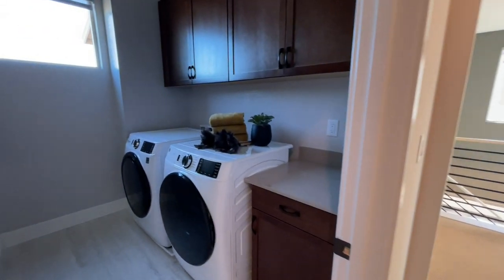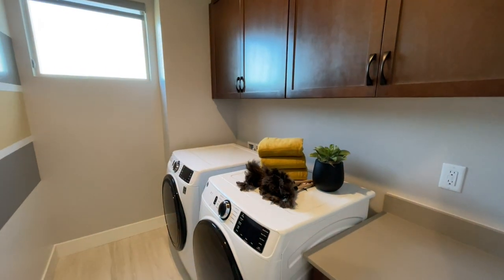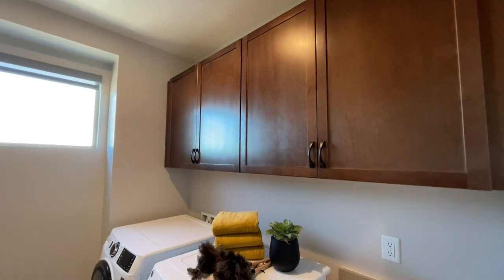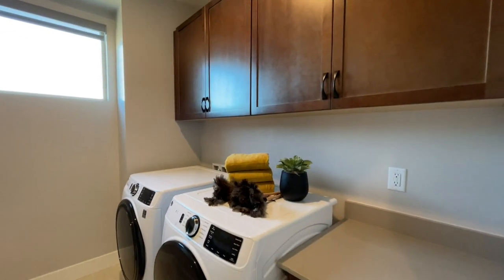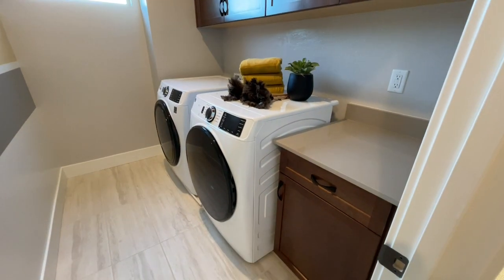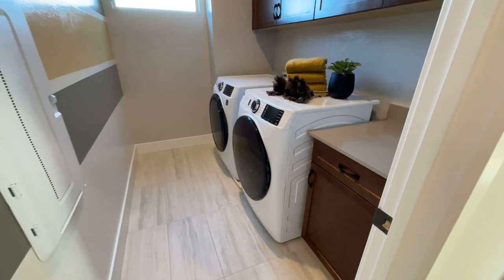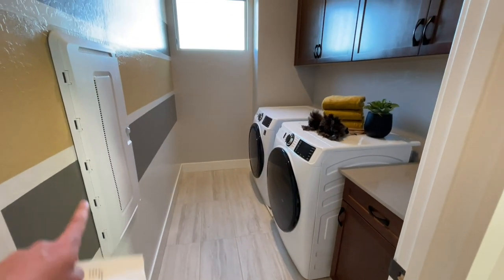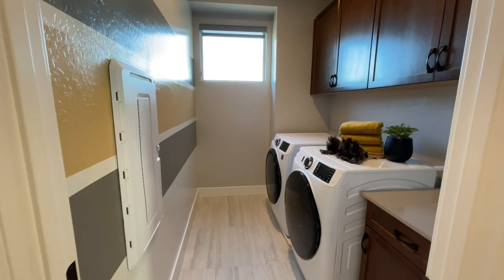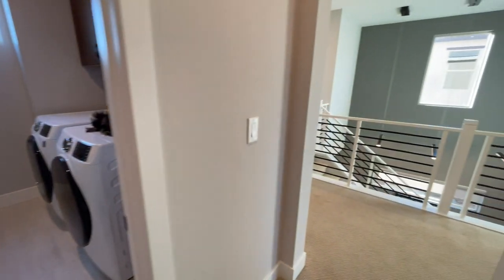Coming out we hit our laundry. We have upper cabinets — that's an upgrade. They do not give you the washer and dryer or the fridge. This is kind of cool — I doubt they actually give you the folding area. It's not a bad size laundry room. This is for your cat six internet connection if you were wondering what that panel was for. I wish my laundry room was this big — mine's pretty small.